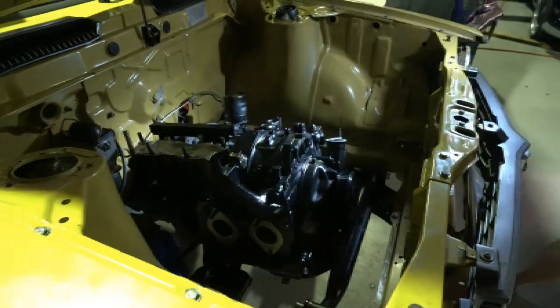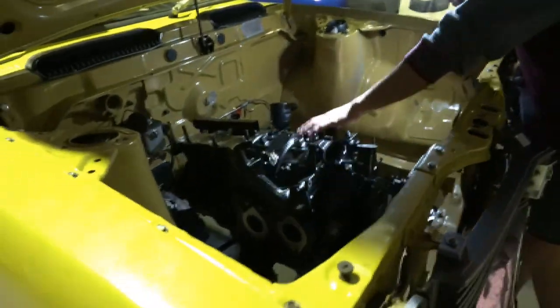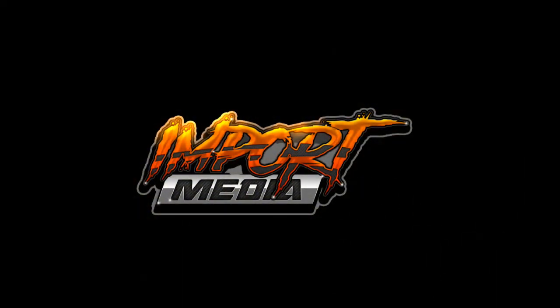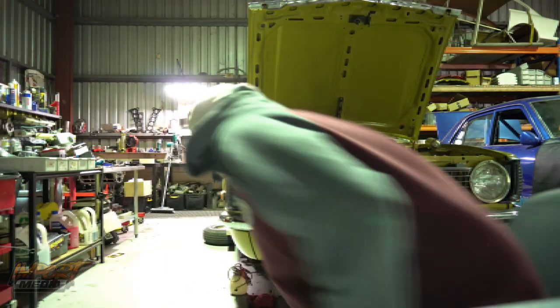Looks like we broke into the place. That's mad. We need the floodlight.